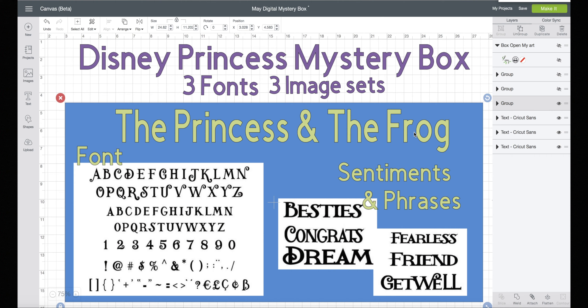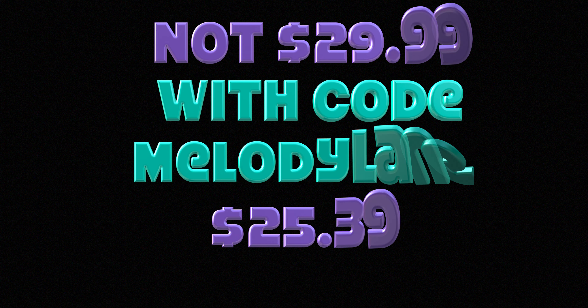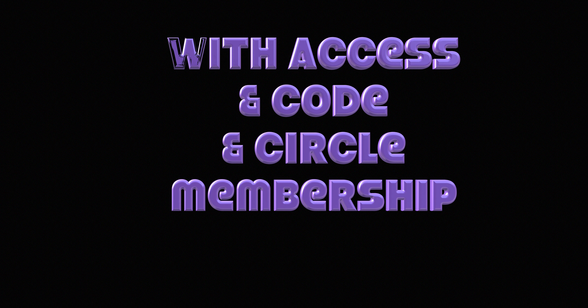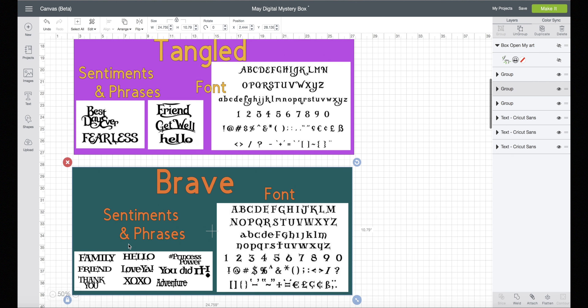You get all of this for only $29.99. But with my code MELODYLANE, you get 15% off, so it's only $25.39. With Access and my code, it's only $22.94. And if you have Access and Circle Membership, it's only $20.64 with my code. This bundle is valued at almost $60 and you're getting it for as low as $20!